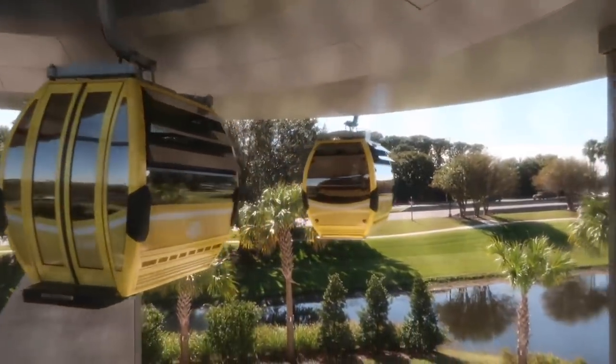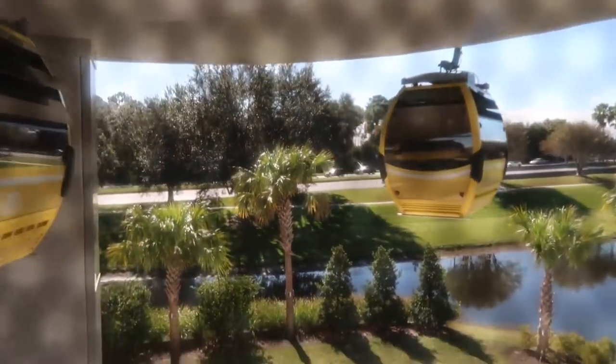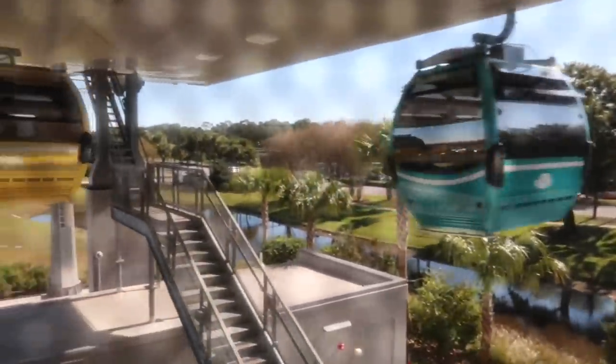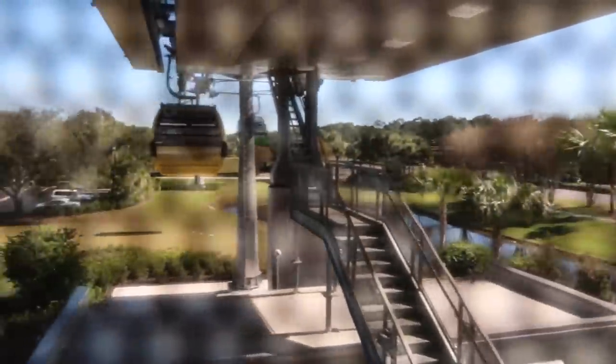Very bumpy. I don't believe we deboard here — I think it's a full circle. Kind of just like a shift. Yeah, we're shifting, we're turning. Oh, it's turn time. Okay, you do not deboard here. We just did a little angle action.